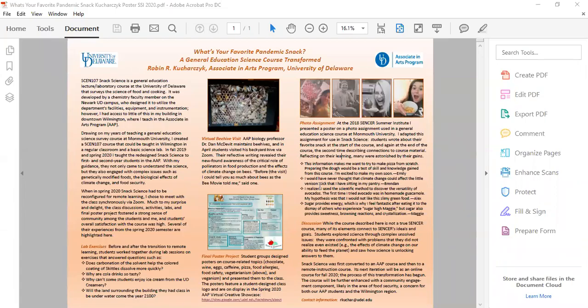Thank you so much for your interest in my poster. Snack Science is a general education science course with a lab component and it conveys the science of food and cooking.